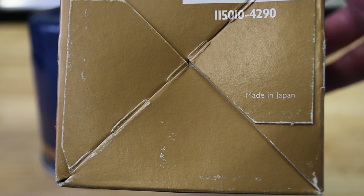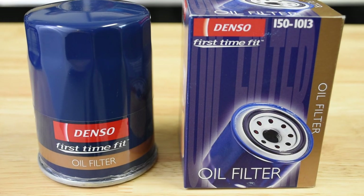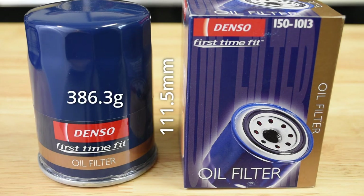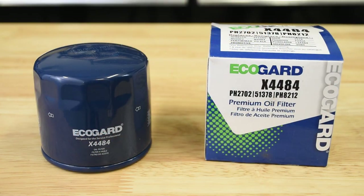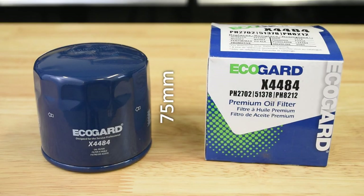The discontinued and generally unavailable Japanese-manufactured Denso 150-1013 is the second longest filter we measured at 111.5 millimeters, equating to a total volume of around 560 milliliters. The Denso weighs 386.3 grams. The readily available EcoGuard X4484 is made in China and is the shortest filter we measured at 75 millimeters, for a total volume of around 379 milliliters, weighing 302.9 grams.